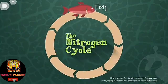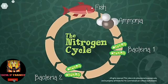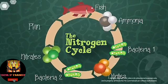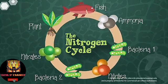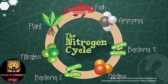Fish are fed and produce ammonia-rich waste. Bacteria cultured in the grow bed break down this ammonia into nitrates. Plants take in the converted nitrates as nutrients, and the filtered water then provides nutrients back to the fish.